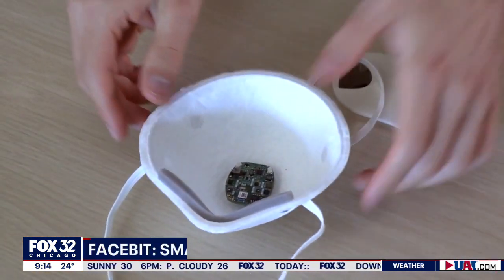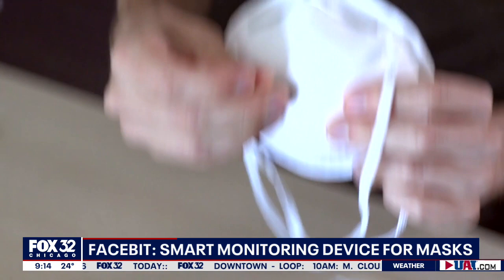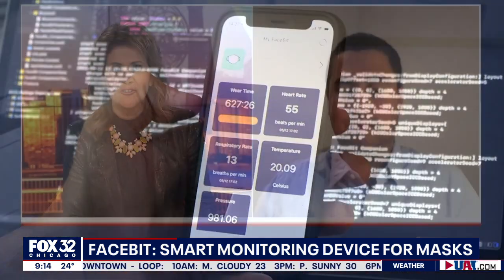Welcome back. It is 9:13. Now that face masks have become a way of life, scientists are exploring ways to make them useful for our health. You've heard of a Fitbit — how about a face bit? A Fitbit for the face that can monitor your health by sensing heartbeat and respiratory rates. Joining us to discuss is Josiah Hester from Northwestern's McCormick School of Engineering.